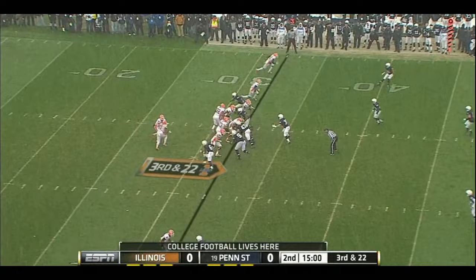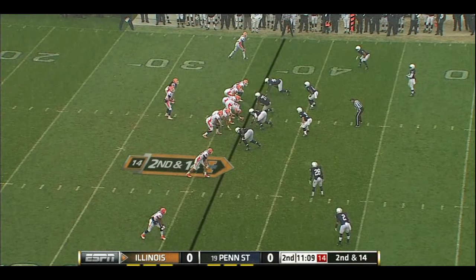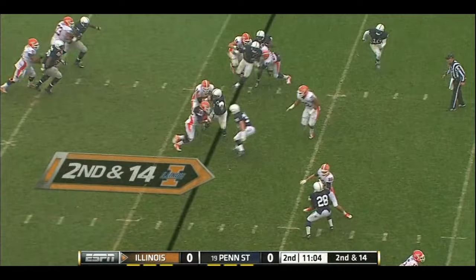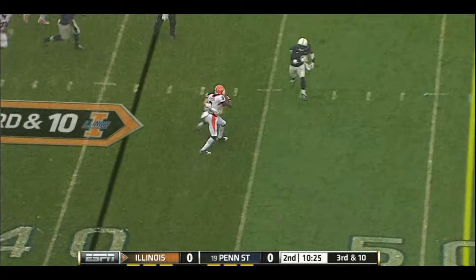New quarterback for Illinois. It's Riley O'Toole on third down and extremely long. Illinois' first win at Penn State was a year ago. Inside give goes to Pollard again. It's third down and long. Give himself and his offense a little room. Shieldhouse over the middle, caught by Jenkins — well short.